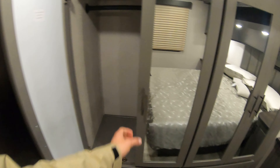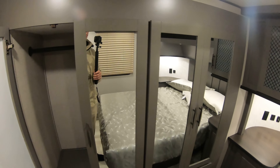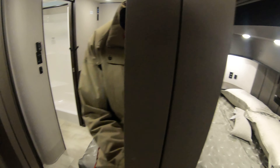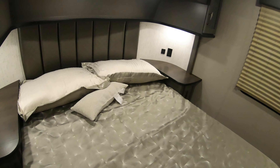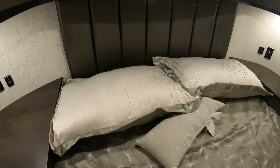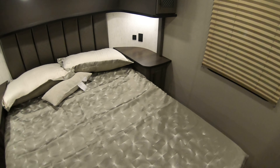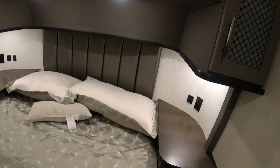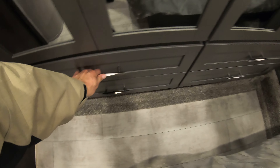You also get a wardrobe slide — this is all space you wouldn't otherwise have — with plenty of spots to hang your clothes. If you run out of storage you also have storage up here as well and all along the top of the bed. There's a nice cushioned headboard, a spot on each side to set a cup of coffee or your book. Of course you get reading lights — nice convenient spots so you can sit in bed and read. There's plenty of storage everywhere you look in this unit.